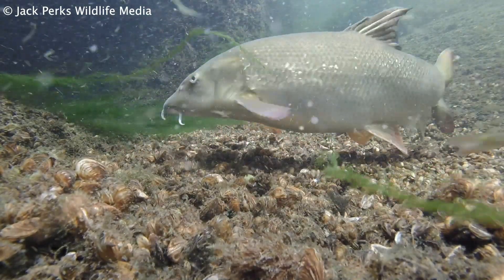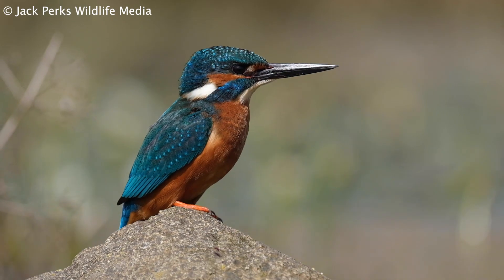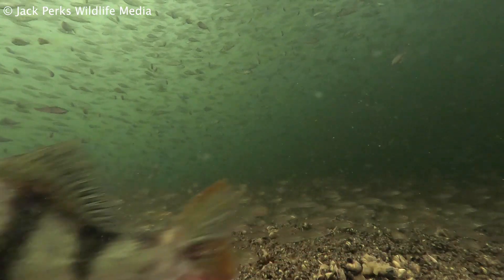Freshwater species are under threat across the world with a decline of 84% since 1970. It's a beautiful and hidden world which we rarely get to encounter, and much of it is left as a mystery to us — until now.